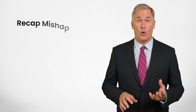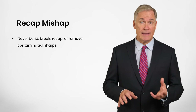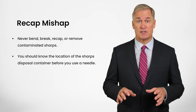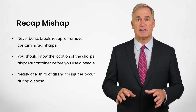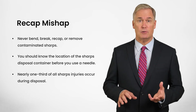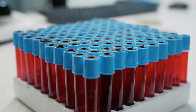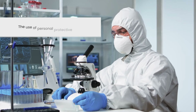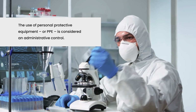What other administrative controls could you employ? How about avoiding what's known as the recap mishap? Never bend, break, recap, or remove contaminated sharps. You should know the location of the sharps disposal container before you use a needle. Nearly one-third of all sharps injuries occur during disposal. Always follow proper procedures for handling and disposing of contaminated specimens, laundry, and other potentially contaminated items. The use of personal protective equipment, or PPE, is considered an administrative control.